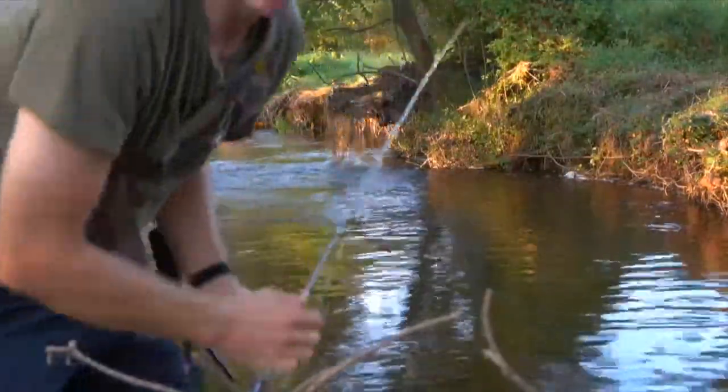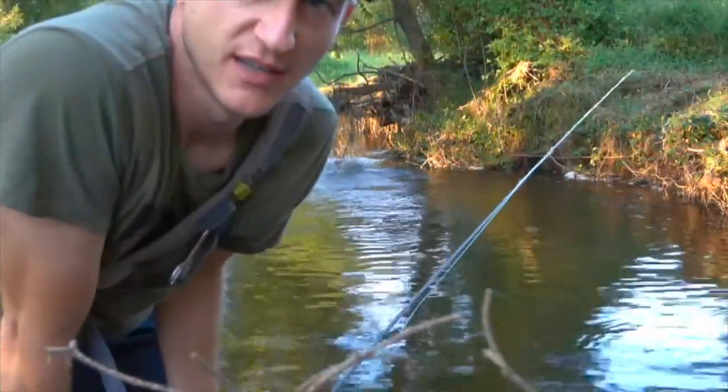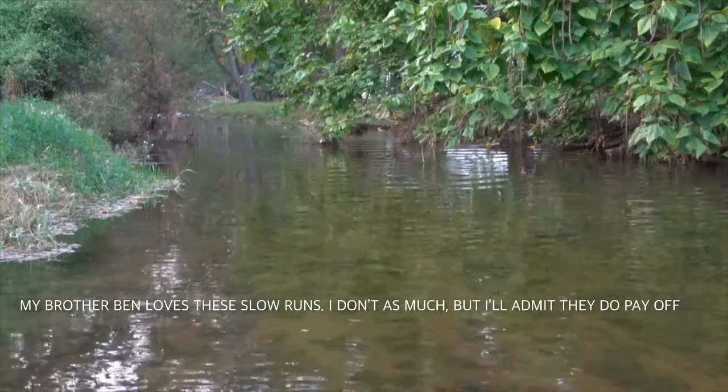Alright guys, I just missed that fish — that's probably the biggest fish I've missed so far. But what are you gonna do? On to the next one.